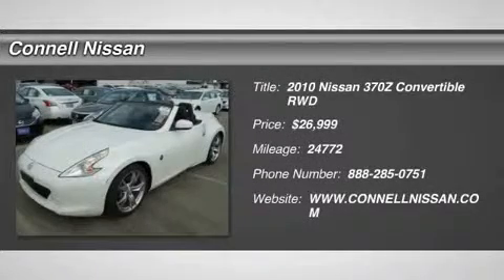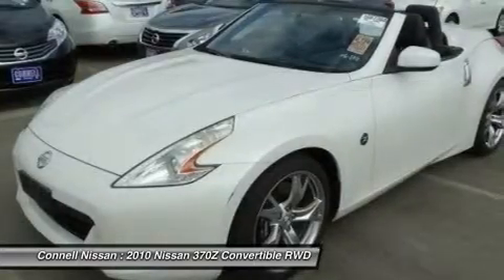This is a factory buyback. It was purchased from Nissan auction. All warranties apply.